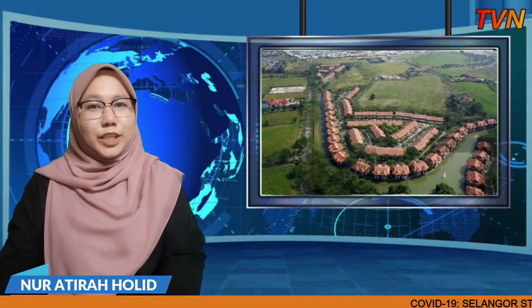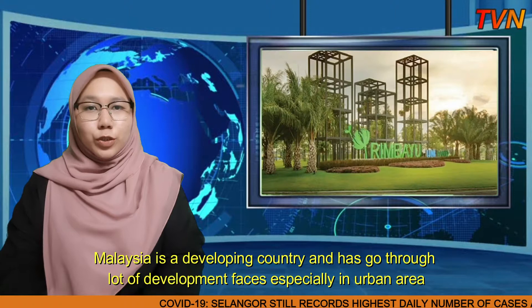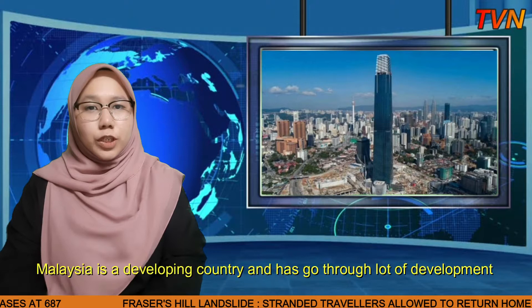Assalamu'alaikum and welcome to our daily news with me, Noor Atirahulid. Malaysia is a developing country and has gone through a lot of development phases, especially in the urban area. After a new century beginning, green technology is one of the technologies that has been introduced for urban area development.